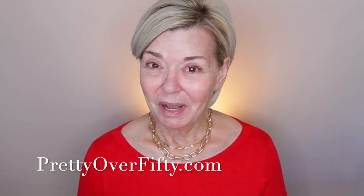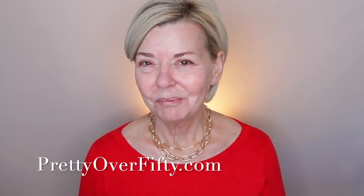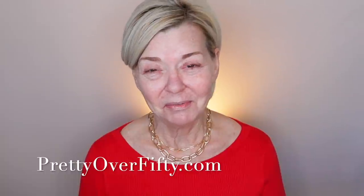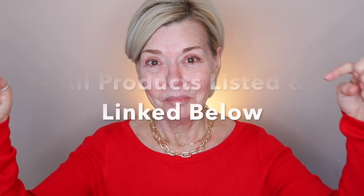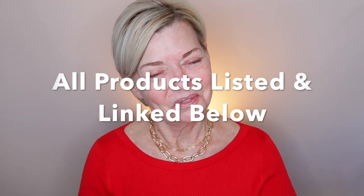If you're new here, I'm so glad you stopped by. I hope you'll consider subscribing while you're here and make sure you click that notification bell so you don't miss any of my upcoming videos. We're going to jump right into the makeup today, and as always, all products that I use and mention today will be listed and linked below, so super easy for you to find. Let's hop into it.